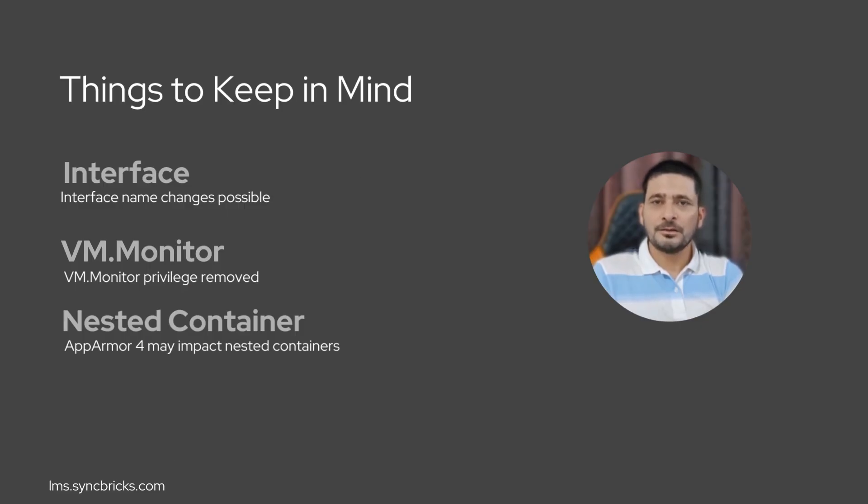As with any major release, there are things to be aware of. Network interface names may change, the VIM monitor privilege is retired, and AppArmor 4 could affect workloads like Docker inside LXC. Be sure to review the checklist before upgrading.